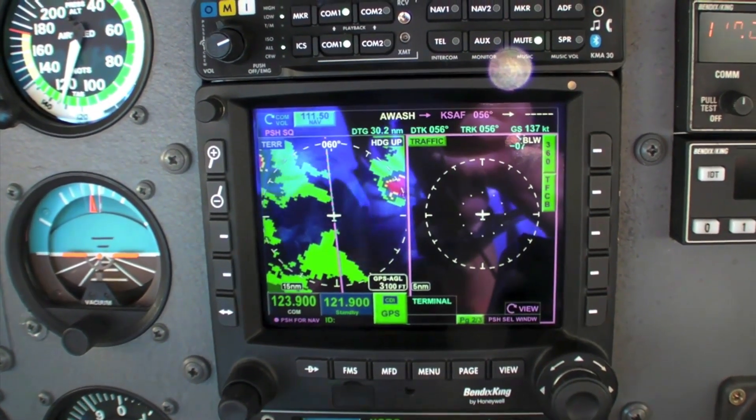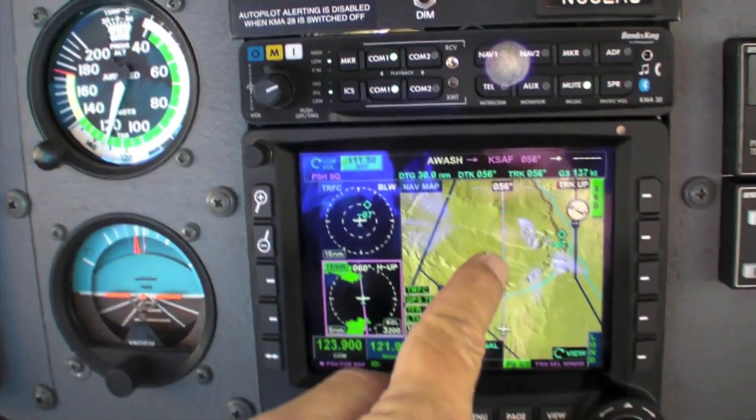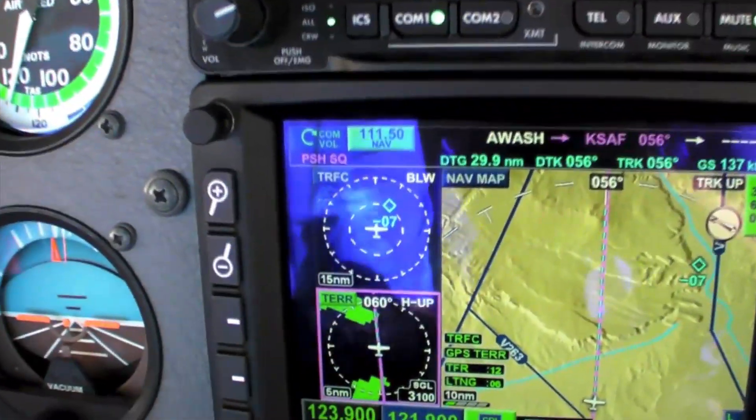Or if I really want to get fancy, I can go to three-screen view — push the page again — and now I have two thumbnails. Nav map is here, terrain is here, traffic is there.